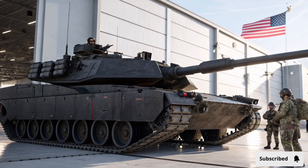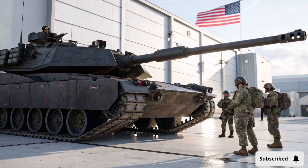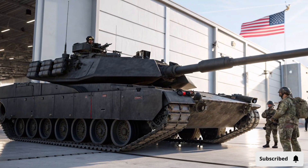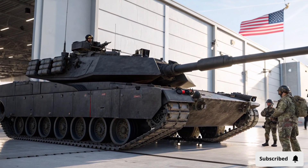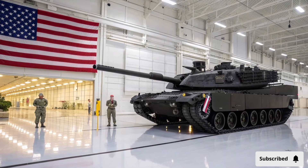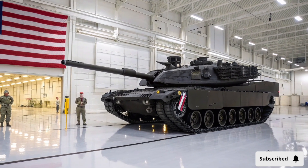This allows the crew to engage infantry, light vehicles, and aerial threats without exposing themselves to danger. The fire control system is highly advanced, integrating laser rangefinders, thermal imaging, and automated target tracking. This system ensures that the Abrams X can detect, identify, and neutralize threats even under low visibility conditions or at extreme distances.